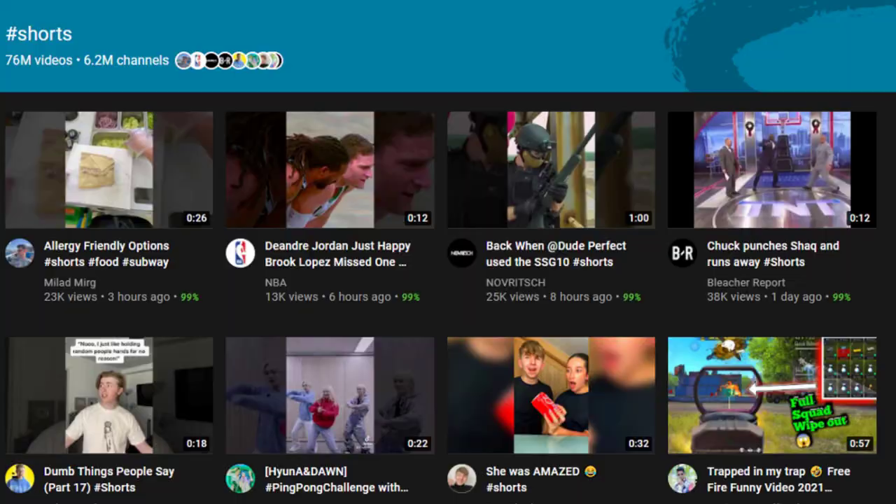Hey everybody, it's Graham here and welcome back. To make money with YouTube Shorts appears to be all the craze right now. And the difference between success and failure is going all in. With YouTube Shorts, you need to publish a video every single day in order to compete. Luckily, if you follow the steps in this video, it won't take you much time or effort to make and publish YouTube Shorts on a daily basis.